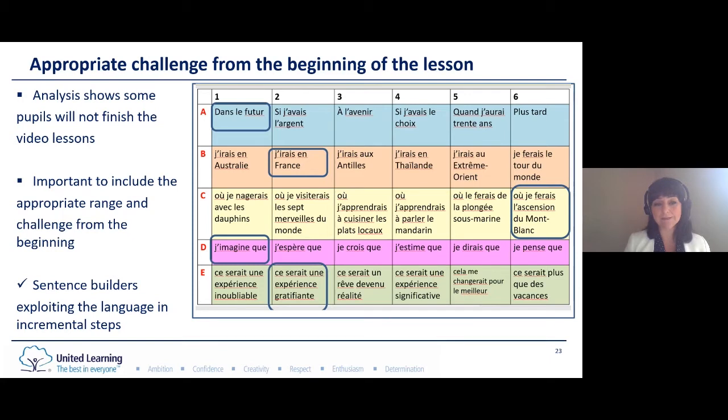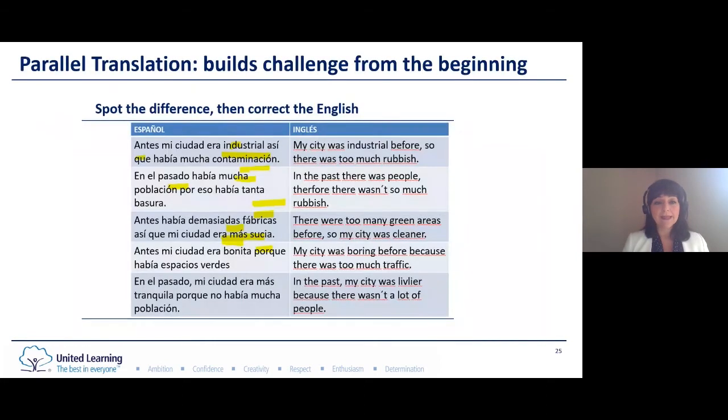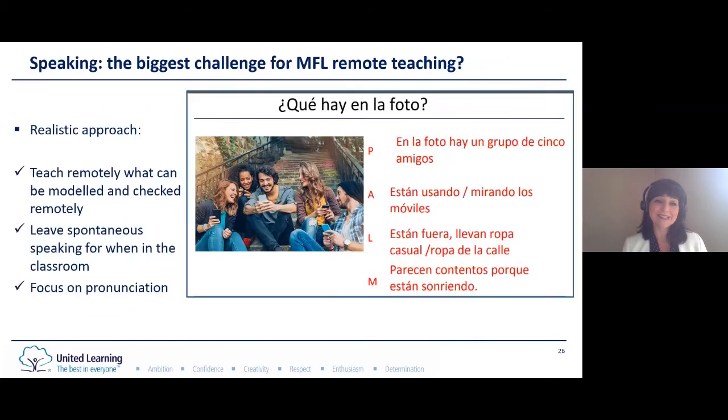This is an example of a sentence builder from Year 7, and as you can see we always give pupils the answers after we've asked them to complete the task. Another strategy we use to ensure the right level of challenge and range of language from the beginning of the lesson is the use of parallel translations.